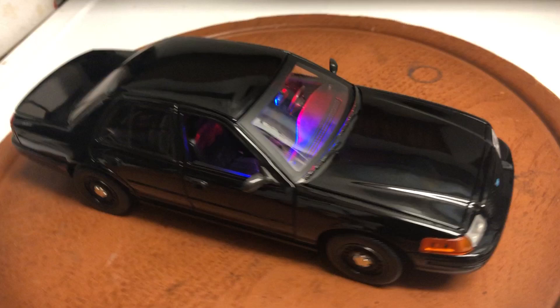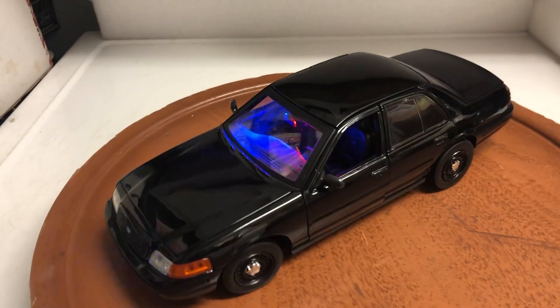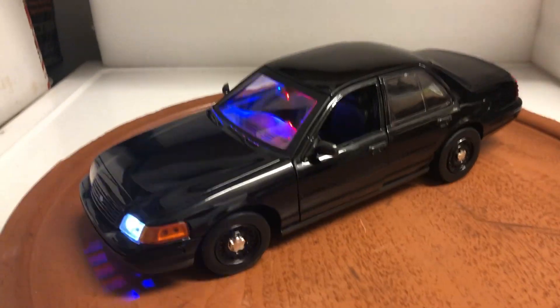On the fifth tap it turns off the siren. It'll be up on eBay shortly — if you're interested, feel free to bid. Thanks for watching.